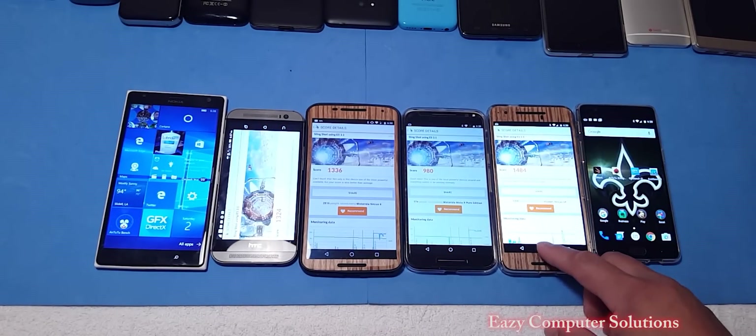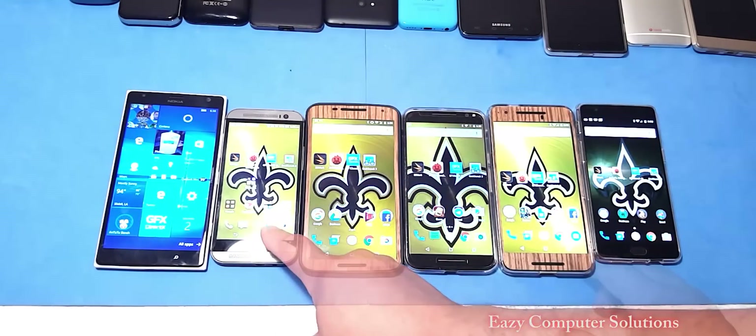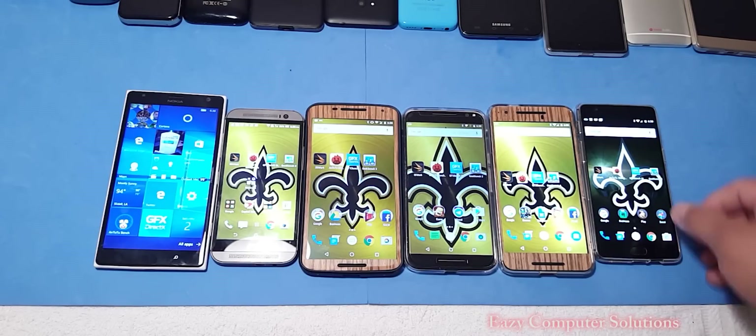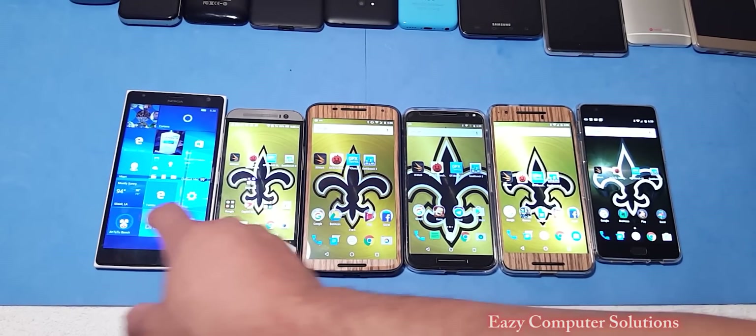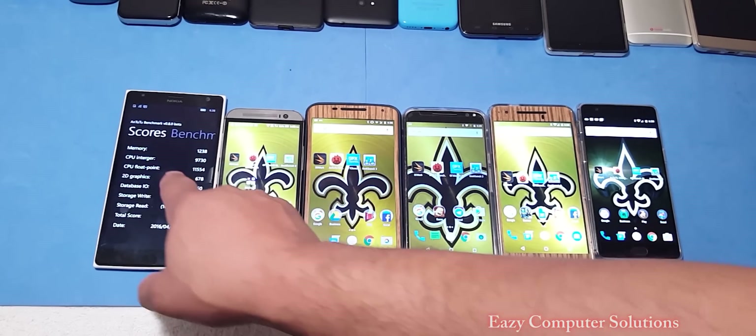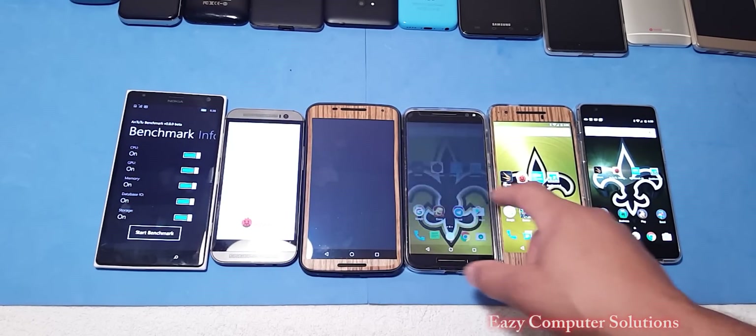We're going to clear all apps. The next benchmark test we're going to run is Antutu Benchmark. The Windows Phone does have Antutu Benchmark, so we are going to run that with the other devices.